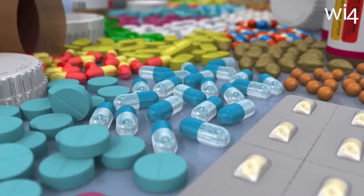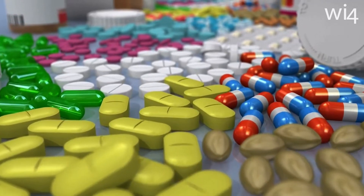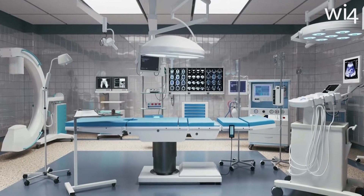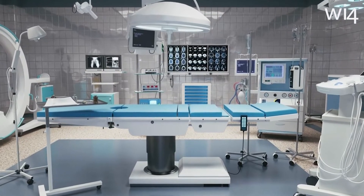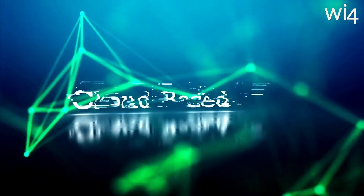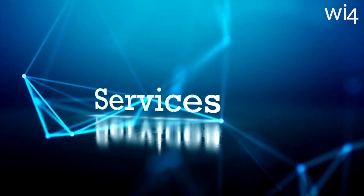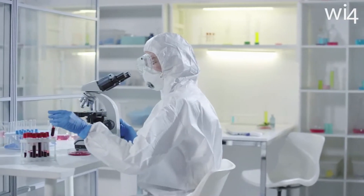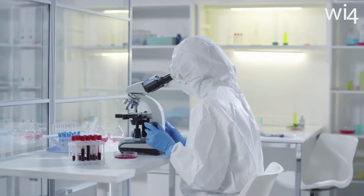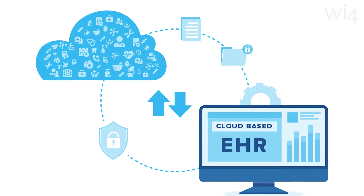Cloud EHRs: the demand for newer and better drugs is increasing at a higher rate, and clinical trials need to speed up to find excellent ways to improve their operations. Cloud-based services use the internet to store and access data, offering a centralized system that helps in clinical trial design and development.